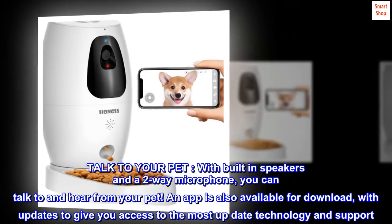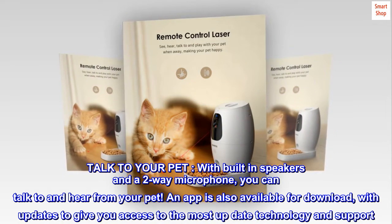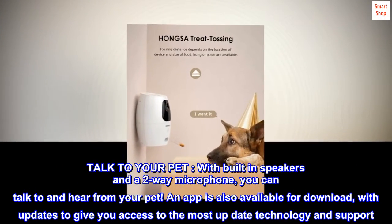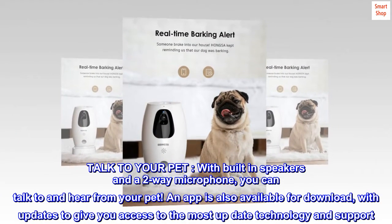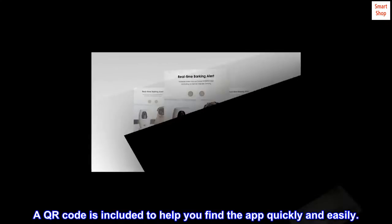Talk to your pet. With built-in speakers and a two-way microphone, you can talk to and hear from your pet. An app is also available for download, with updates to give you access to the most up-to-date technology and support. A QR code is included to help you find the app quickly and easily.